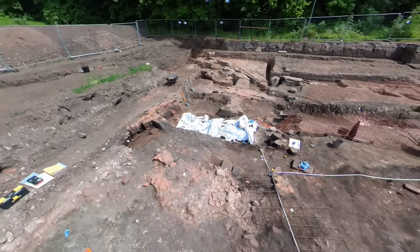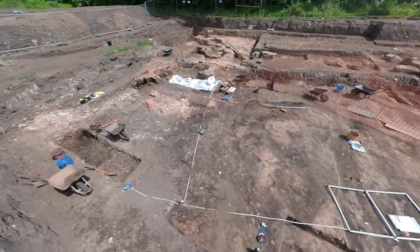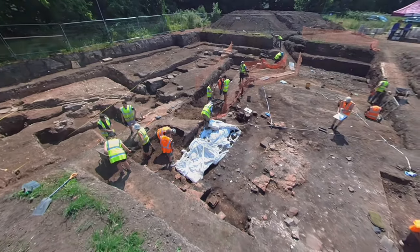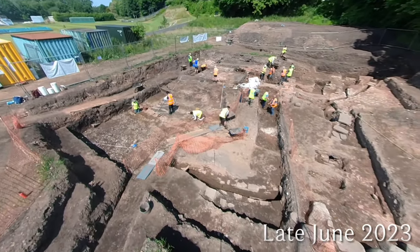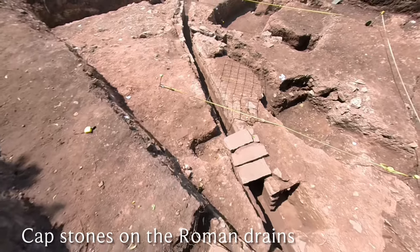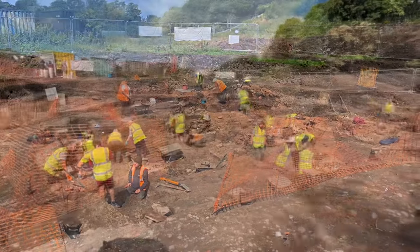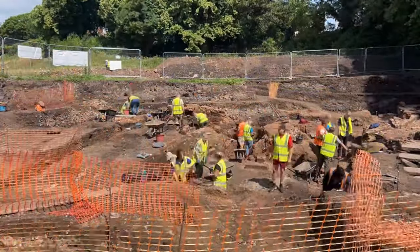The 2023 excavation was extensive. Not all areas excavated in 2021 were re-investigated — those have been recorded and backfilled. The footage shows the number of pits and stubs of walls visible: these are the remains of medieval robbing pits with Roman walls interspersed between them. It's a very complicated site to interpret.